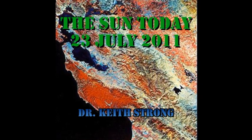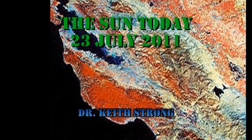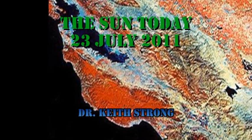Welcome. This is what is happening on the Sun today, the 23rd of July, 2011. 39 years ago this day, the United States launched the first Earth Resources satellite. It took iconic pictures of the surface of the Earth, like the one shown here of the San Francisco Bay Area.